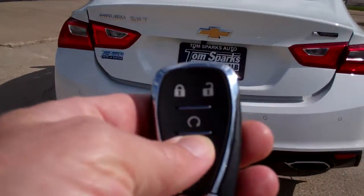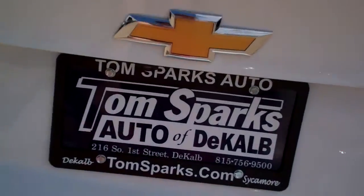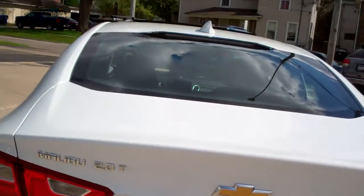Got keyless entry into the trunk, remote start, keyless into the car. Wow, nice size trunk, floor mats come with it. Those seats will split and fold down 60-40 so you can get some longer items in there.